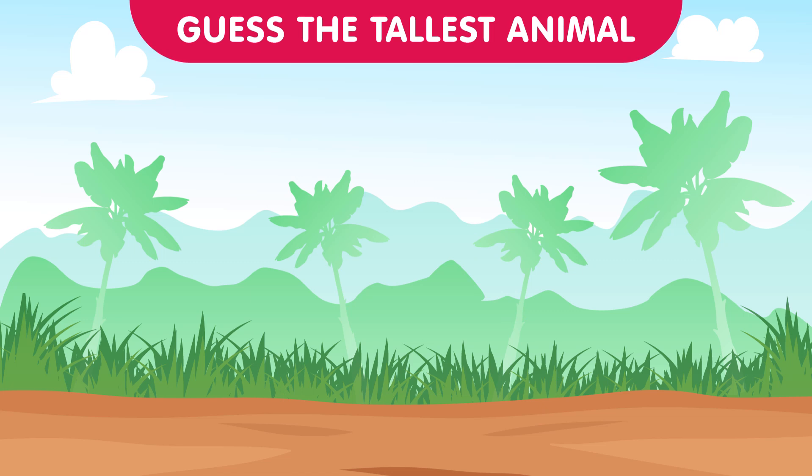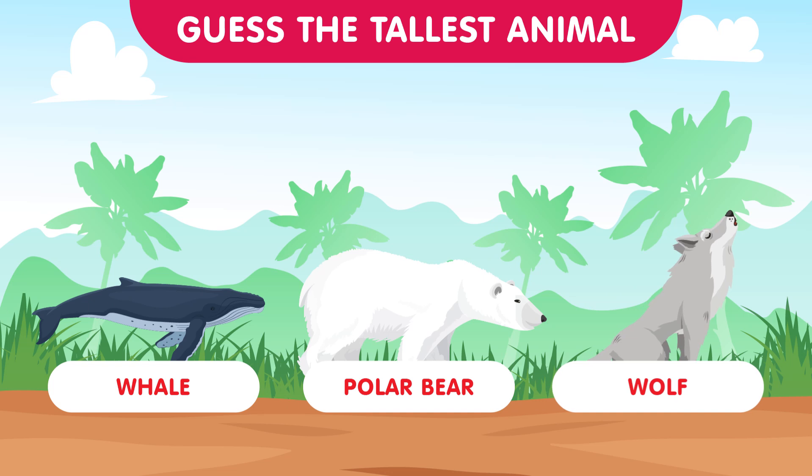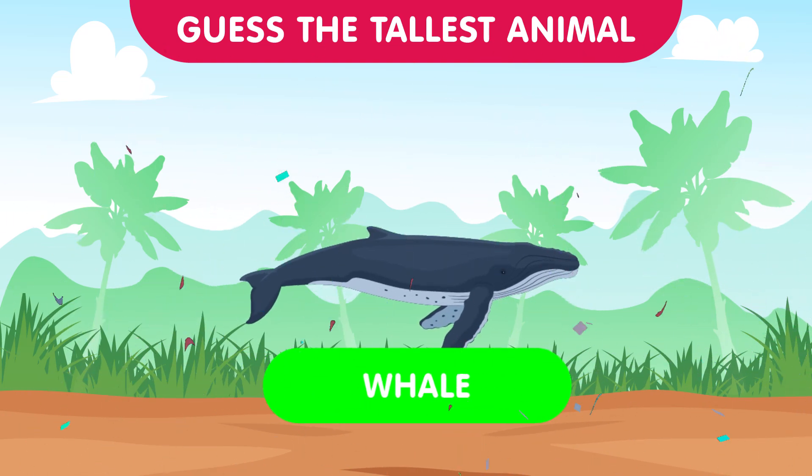In this round we have the freezing arctic featuring the whale, the polar bear, and the wolf. Can you guess which one is tallest in this icy realm? The arctic apex is the whale — with its incredible strength and insulation from the cold, the whale is the tallest of them all.